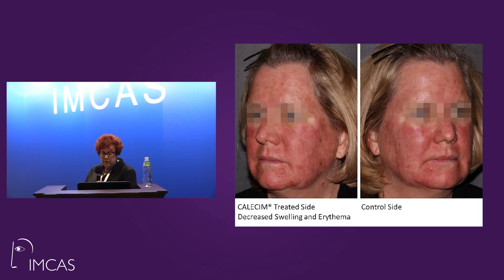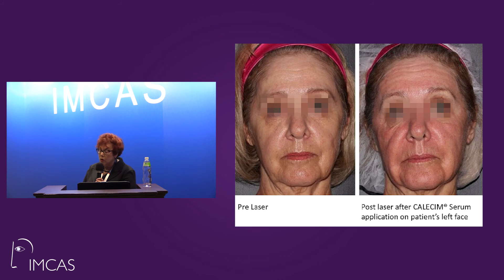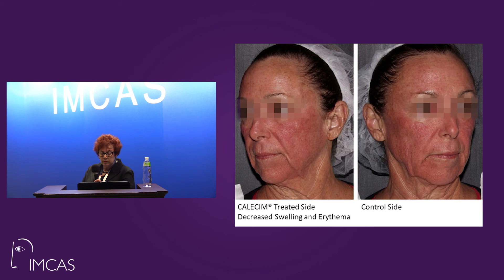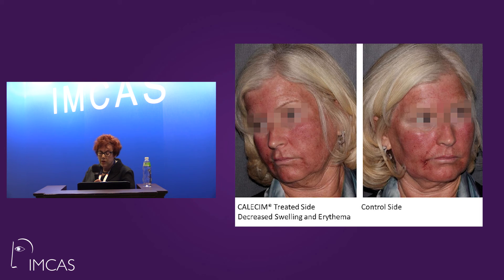Across multiple patients, control side versus treated side showed consistently less erythema and crusting within one minute of application. Patients filled out surveys and all came back — out of 14 people, we had 100% compliance, because they were all shocked by how it felt. They wanted to know how to get more serum. I don't know anything else that does this — reduction of erythema and crusting within a minute of treatment.